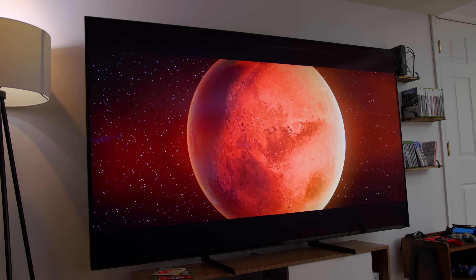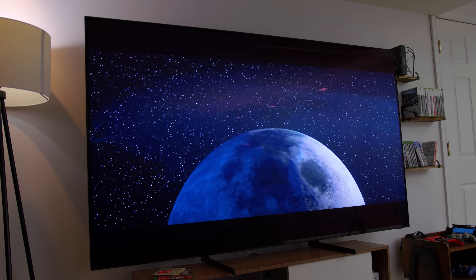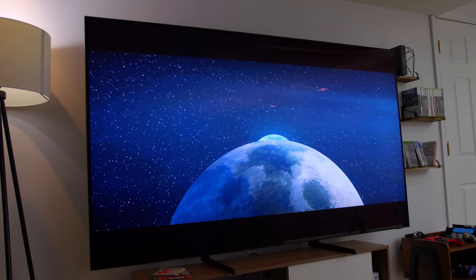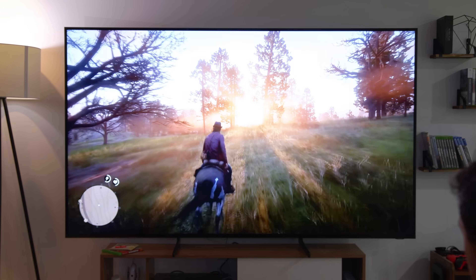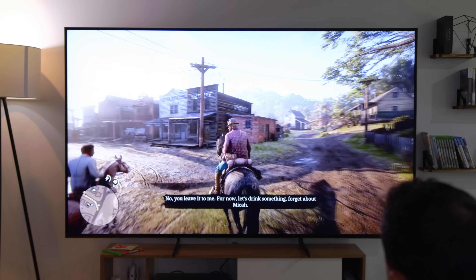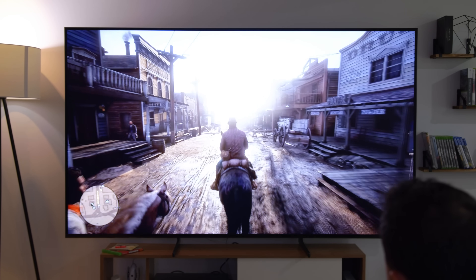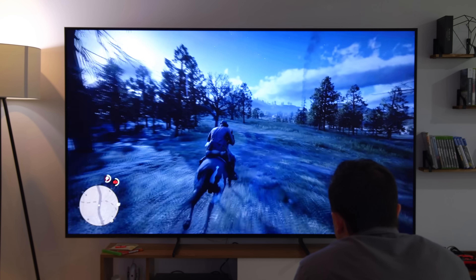Now the moment you've all been waiting for — we are giving away one of these TVs. Samsung floated the idea and there's really nothing crazy you guys have to do: give this video a thumbs up, make sure you're subscribed to the channel, and follow me on Twitter — that's where I'll be hosting and managing the giveaway, so check the link down below. I'll do it once this video gets 10,000 likes. Just finished up some Red Dead and it looks amazing upscaled to 8K — makes you want to go back and replay a ton of games. Good luck to everybody who enters.